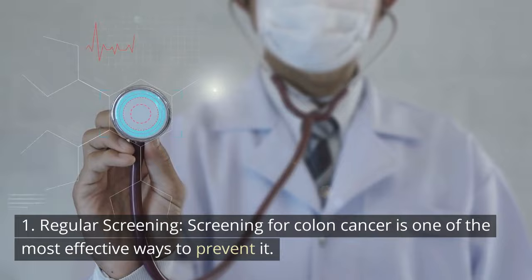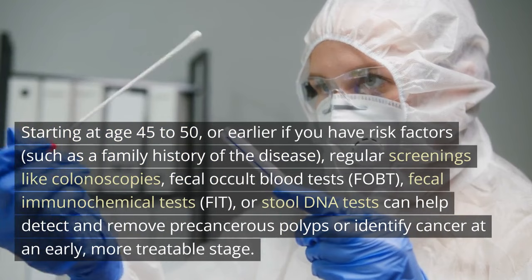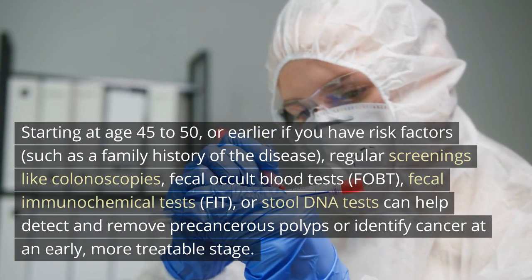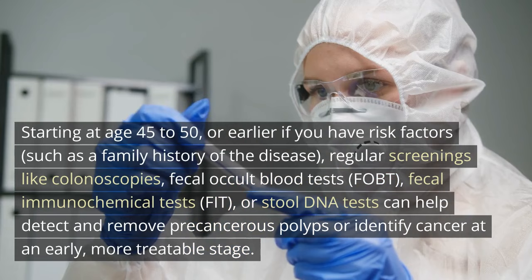How to prevent colon cancer. 1. Regular screening. Screening for colon cancer is one of the most effective ways to prevent it. Starting at age 45 to 50, or earlier if you have risk factors such as a family history of the disease, regular screenings like colonoscopies, fecal occult blood tests (FOBT), fecal immunochemical tests (FIT), or stool DNA tests can help detect and remove precancerous polyps or identify cancer at an early, more treatable stage.